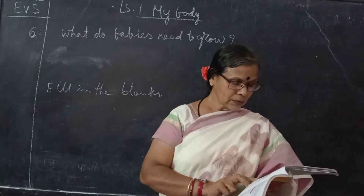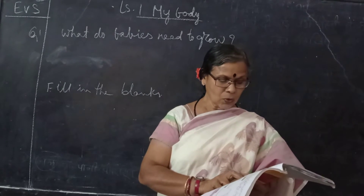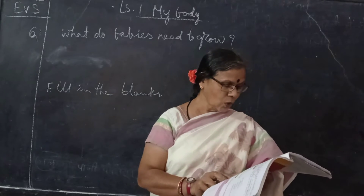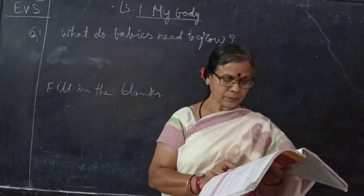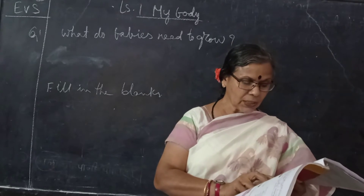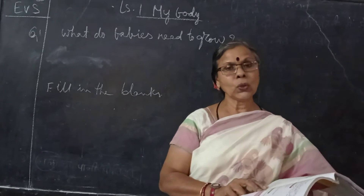Third question: How do bones and muscles help us? Bones and muscles work together, they help us to move, walk, run, bend, and climb. Bones give shape to our body. When we grow, our bones and muscles also grow.